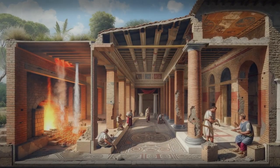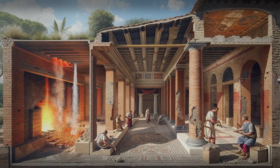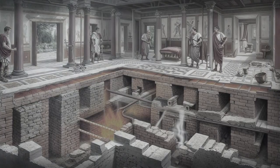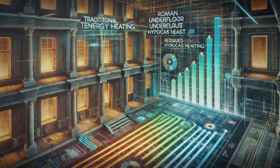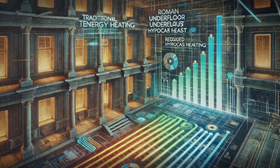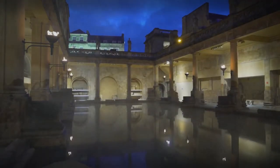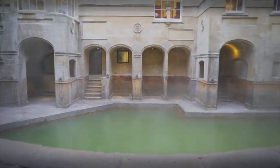Despite these dangers, the hypocaust system had fantastic advantages that made it a game-changer, and its legacy lives on in modern underfloor heating systems. Underfloor heating is incredibly energy-efficient, using less fuel while delivering steady, even warmth — unlike traditional heating, which pushes hot air around unevenly. Heat rises naturally from the floor, eliminating annoying cold spots and pesky floor drafts.